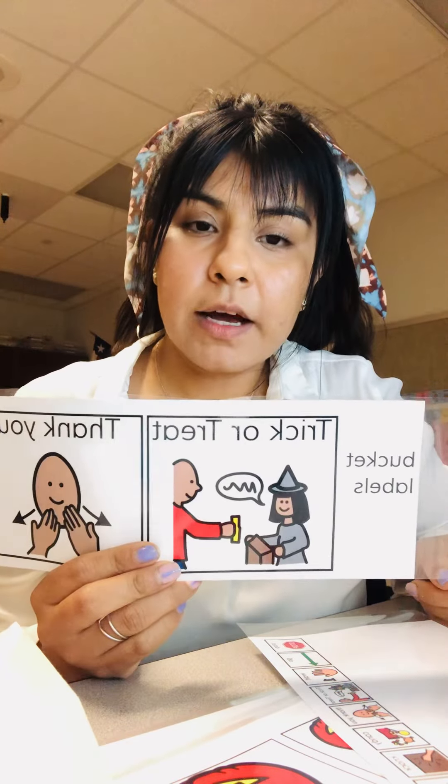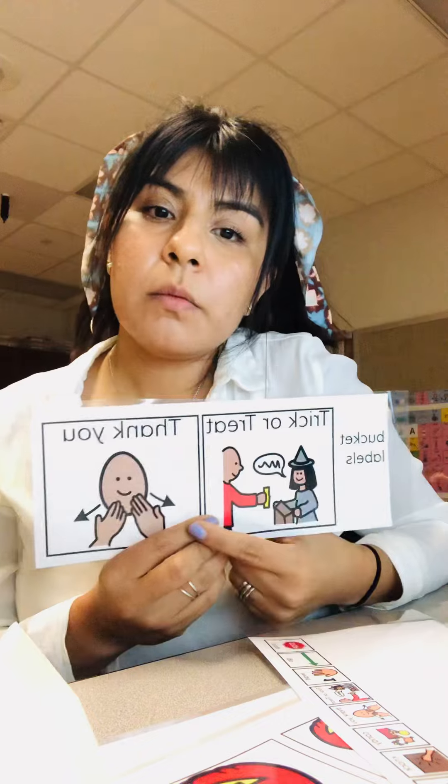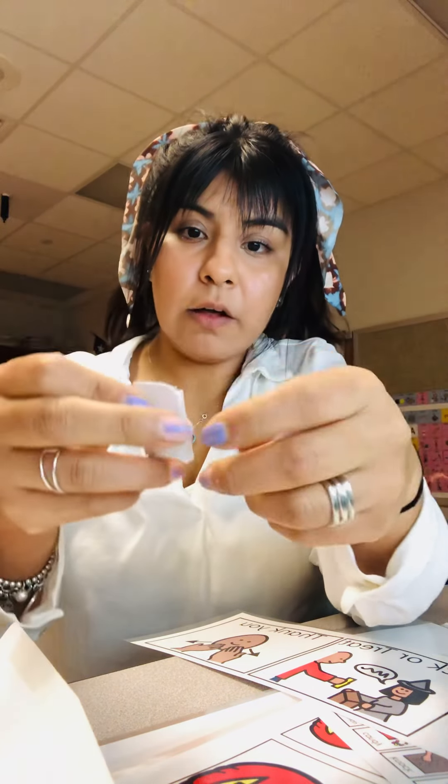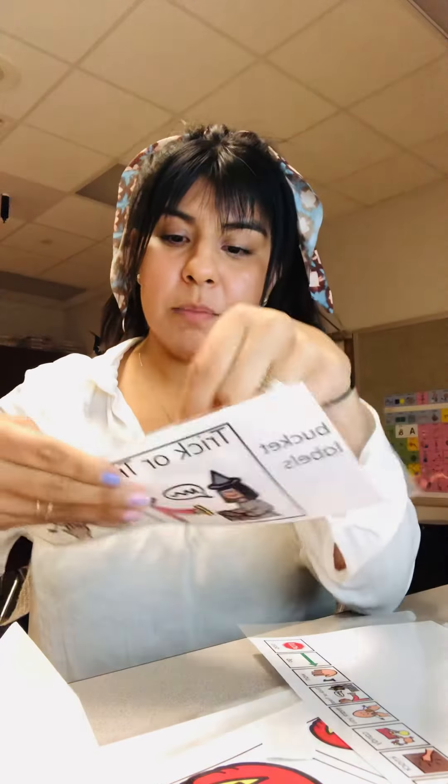So we have bucket labels — one is for trick-or-treat, one is for thank you. With the bucket labels you'll get two sets of these rectangular velcros. There's a rough side and a smooth side, so you'll put either the rough side or the smooth side on the paper, one of each, and then the opposite side would go on the bucket, and that way you can stick it on and rip it off.